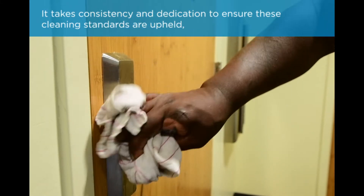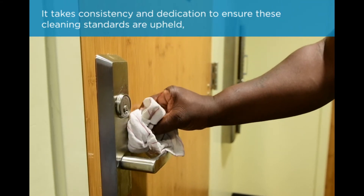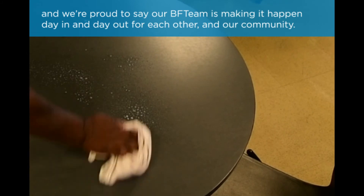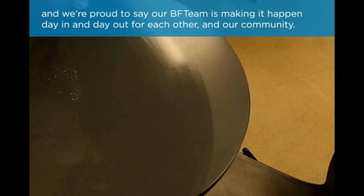It takes consistency and dedication to ensure these cleaning standards are upheld, and we're proud to say our BFT team is making it happen day in and day out for each other and our community.